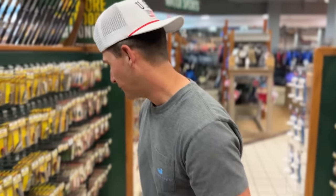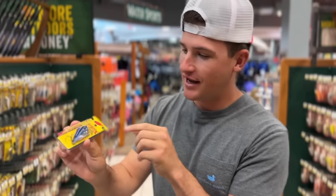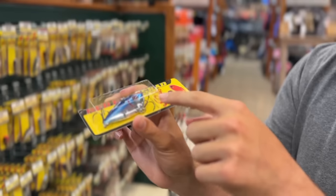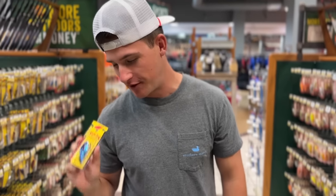Since Tara started off with the hard baits, that's exactly what we're gonna do — let's go down the hard bait section. Tara picked out a Red Eye Shad, so I have to join the party. She got the red one, and look at this juicy blue we got — it's got a little bit of chrome on the bottom, a white stripe in the middle, blue on the top, and it's already got the red eye. That is perfect. That's bait number one.